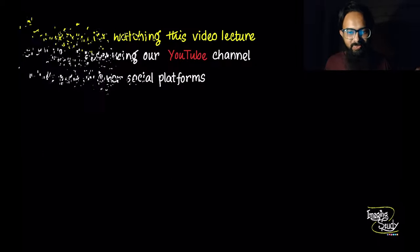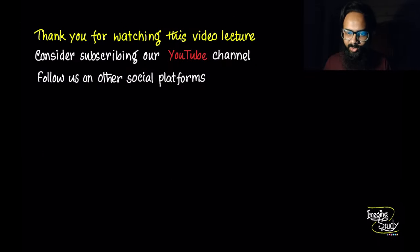Thank you for being with me. Consider subscribing to Imaging Study if you haven't already. This is definitely not a sponsored video, so I'm putting all the picture sources in the description box below. If you are planning to buy an ultrasound machine, we have planned to make video tutorials about what to look for in a machine while buying. Stay connected with us — see you on the next one, have a nice day!